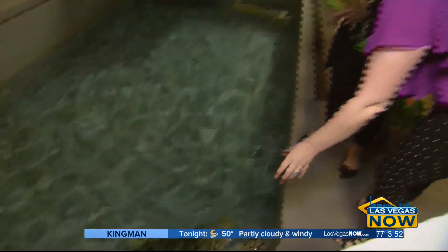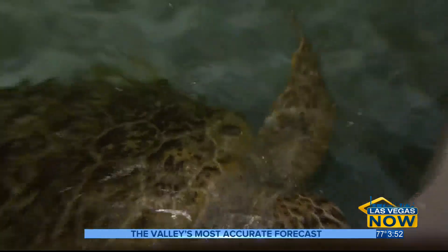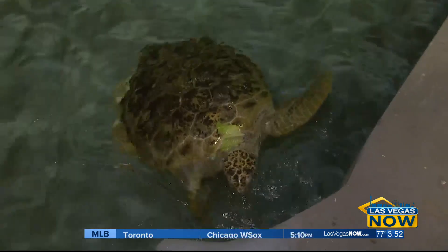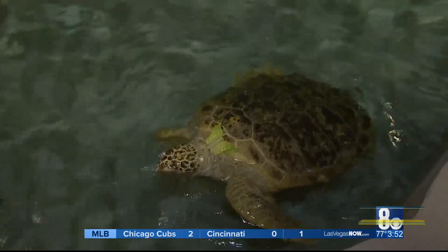Here you go, buddy. There you go. All right, they enjoy the romaine lettuce for sure. So how big are they? These both are over 300 pounds. Oh my goodness — our largest, Odie over there, is about 350 pounds. Now, Odie, I see he has something on his shell there. Is that on purpose?